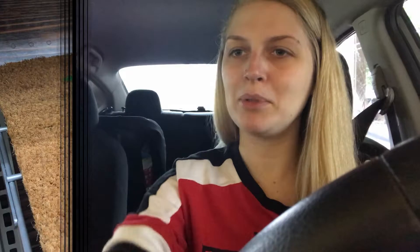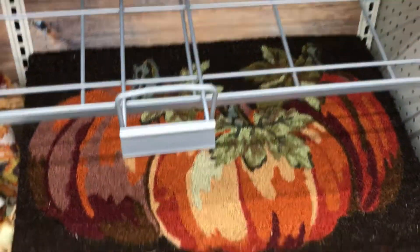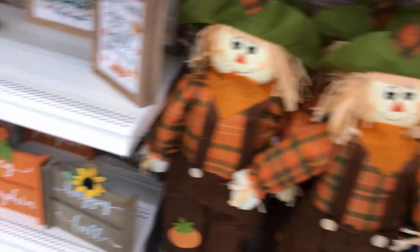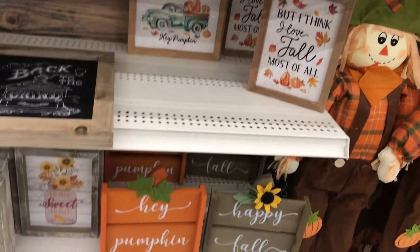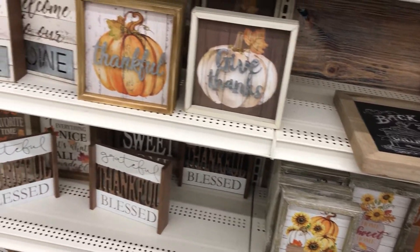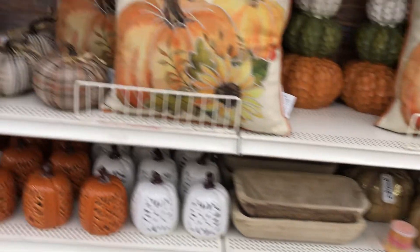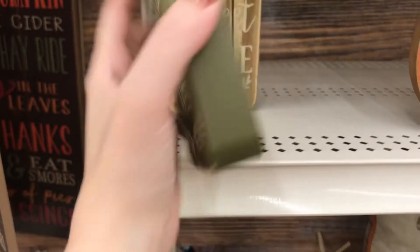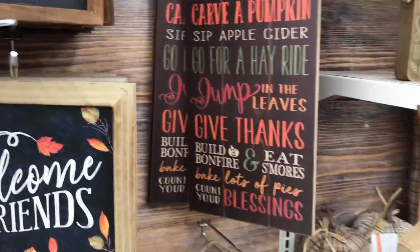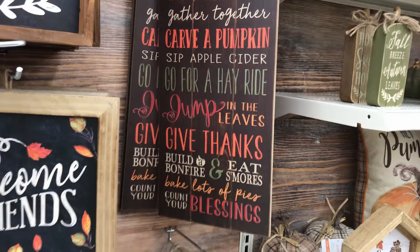Lastly, I went to Michael's and I actually liked the selection there better than at Hobby Lobby. The stuff at Michael's was more my style, a little more organized and not so cluttered and overwhelming. Honestly, the prices are a little bit better too — I know Hobby Lobby always has coupons, but sometimes you miss out on those sales, and I just thought Michael's stuff was a bit more affordable.